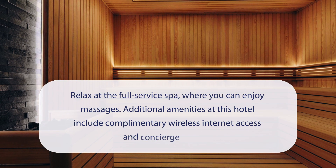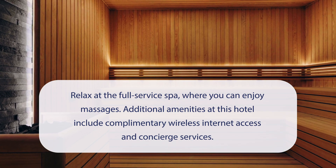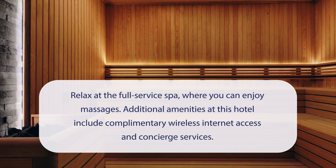At Ramada Encore by Wyndham Istanbul Basin Express, you can relax at the full-service spa where you can enjoy massages. Additional amenities at this hotel include complimentary wireless internet access and concierge services.